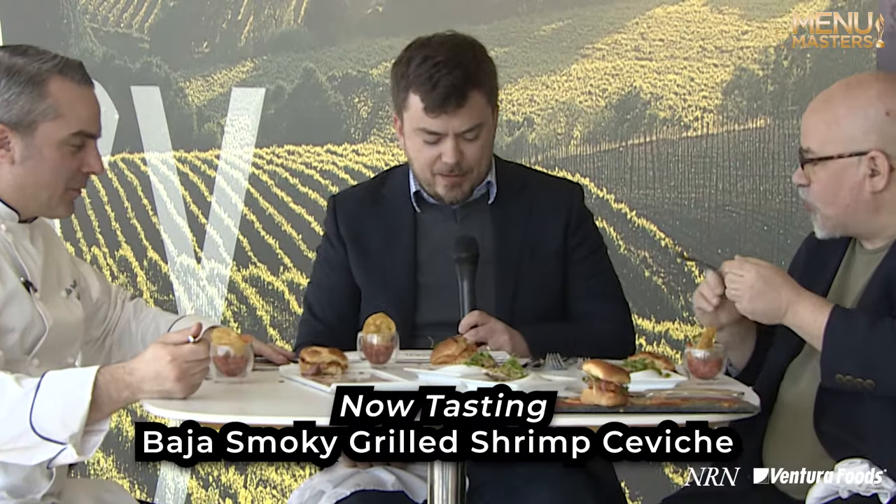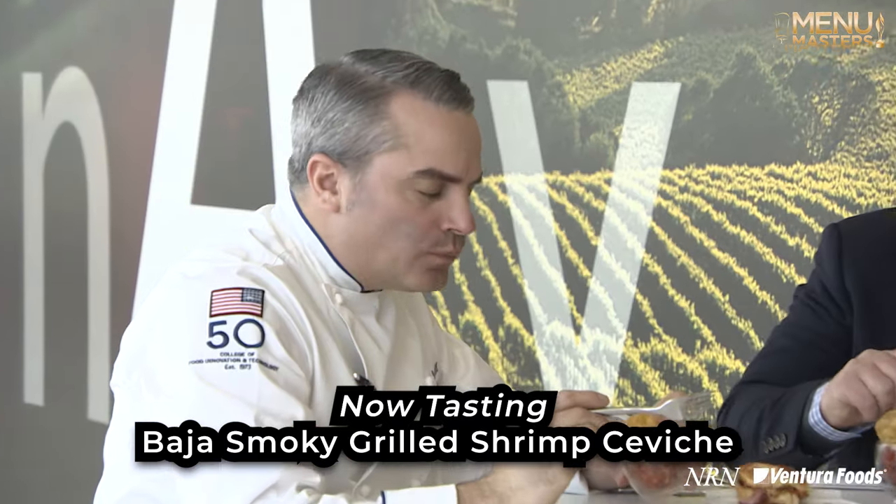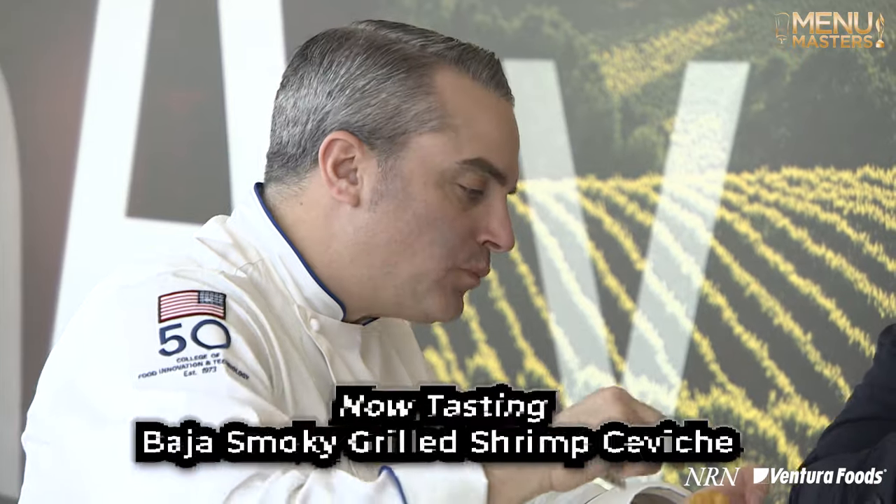We're going to now try the Baja Smoky Grilled Shrimp Ceviche. Grilled and ceviche don't necessarily — I don't think of those two things together, but what are we looking at? Well, when we're doing shrimp, I think in Ecuadorian-style ceviche, when you're doing shrimp, you typically always want to cook that first.